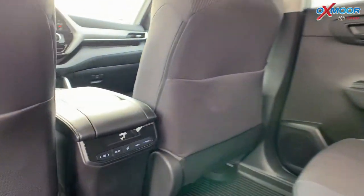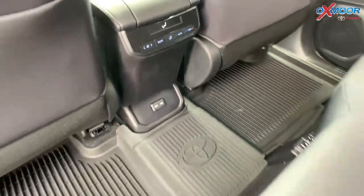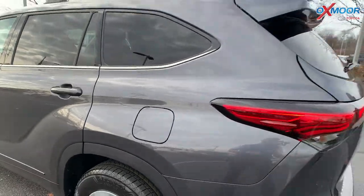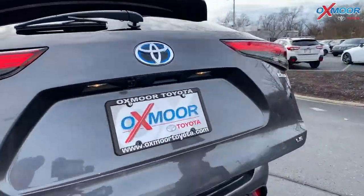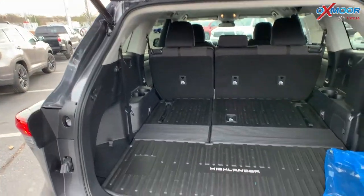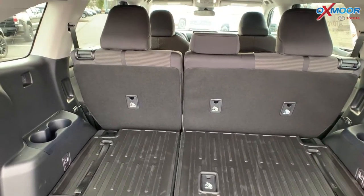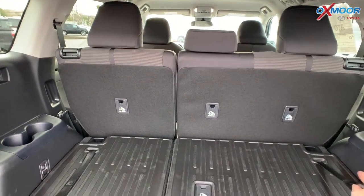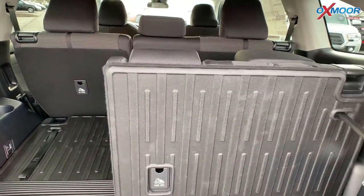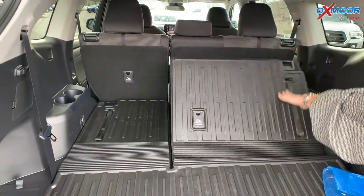This is your second row. And then to show the space back here — go ahead and lift this — hands-free liftgate. You do have your all-weather floor liners back here. The third row is laying down at the moment. If you want to pull it up, you have these little pullers and you just lock it in place, and then you just pull this to lay it back down.